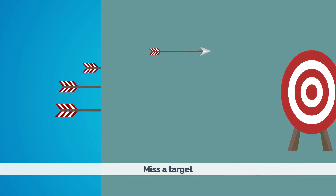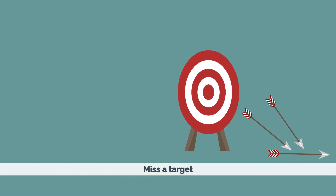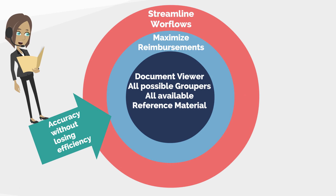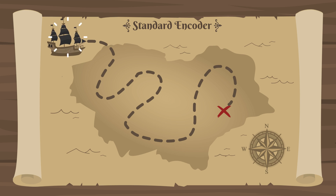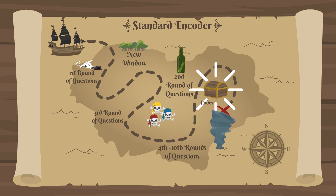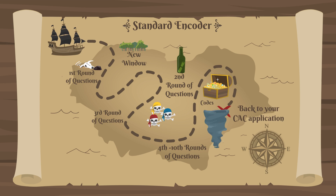Did your facility shoot for a coding and reimbursement solution that is just not hitting the mark? When selecting an encoder, you want to ensure it provides accurate reimbursement data as well as the necessary reference materials to streamline your workflow. Most encoder products are cumbersome, having you switch to other windows and answer a series of questions that may get you to the correct code or cause you to start all over again.